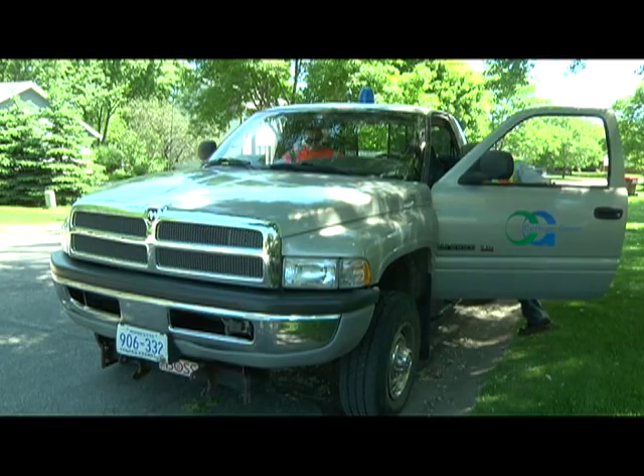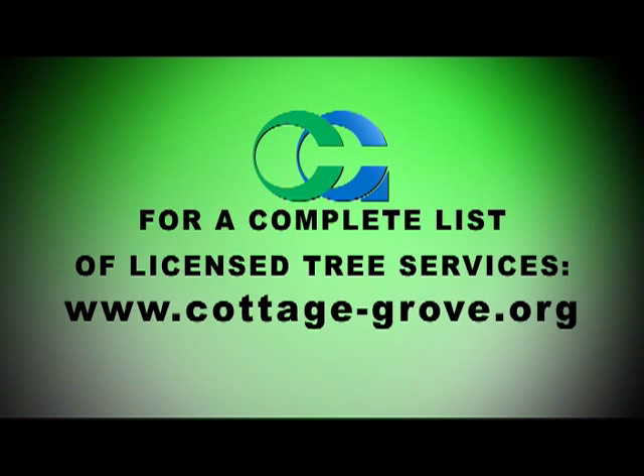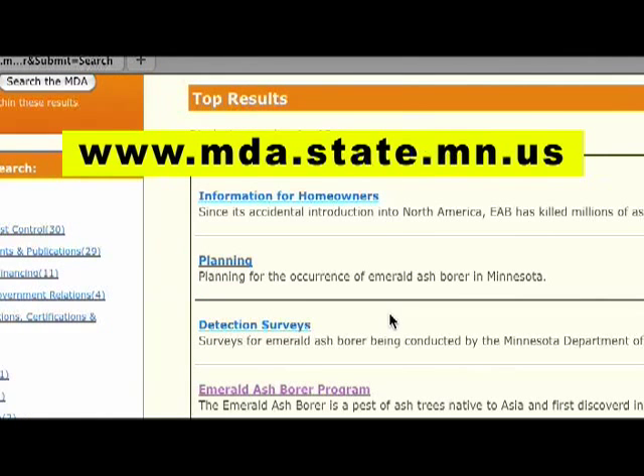The city has also updated its ordinance. With this EAB coming in, we updated our ordinance so we can only have licensed tree service companies in our community. We have a list of tree service companies that we'll be putting on the website, showing which ones have bought a license to work in the community. For more information about the emerald ash borer, log on to the Minnesota Department of Agriculture website and search ash borer.